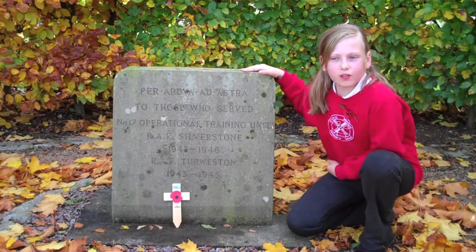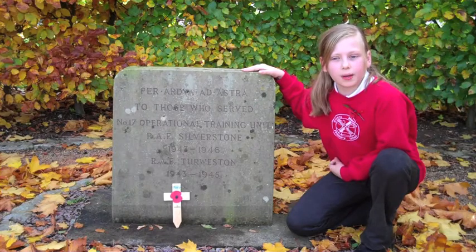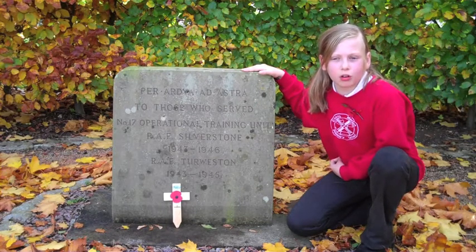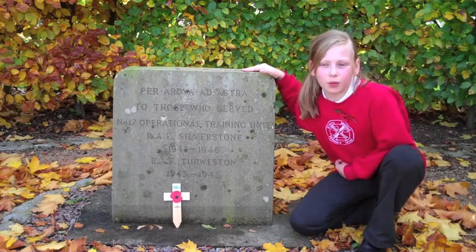The airfield here at Silverstone opened after Turle Weston in 1943, becoming the home of 17 Squadron, Operational Training Unit or OTU, and closed in 1946.